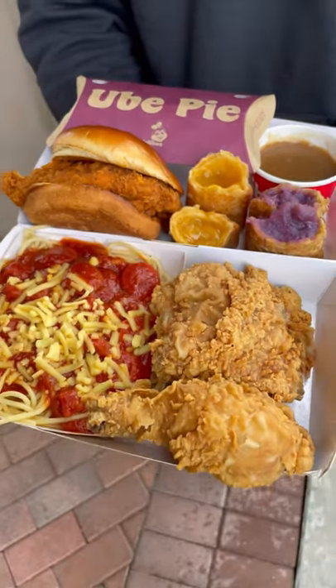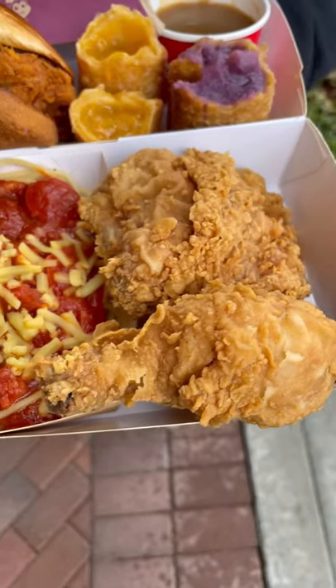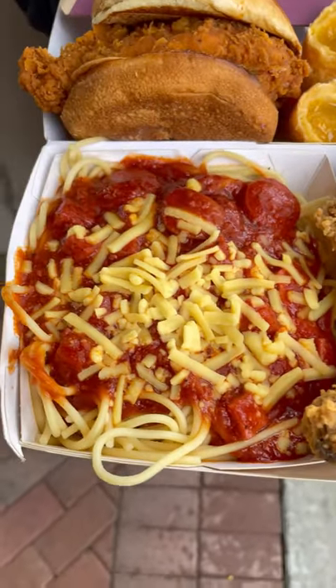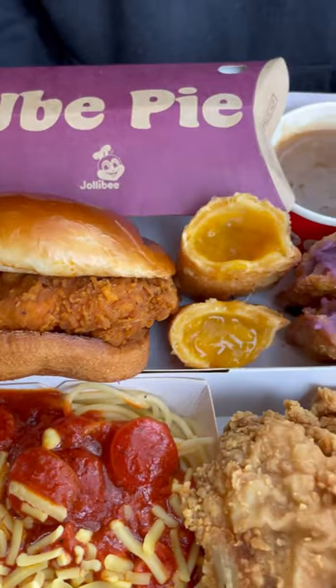Every single time I'm at Jollibee, I always over-order — but is that really such a thing? I always order the fried chicken along with the sweet spaghetti, gotta get that chicken sandwich, and then the ube pie, which is new, along with the peach mango pie.